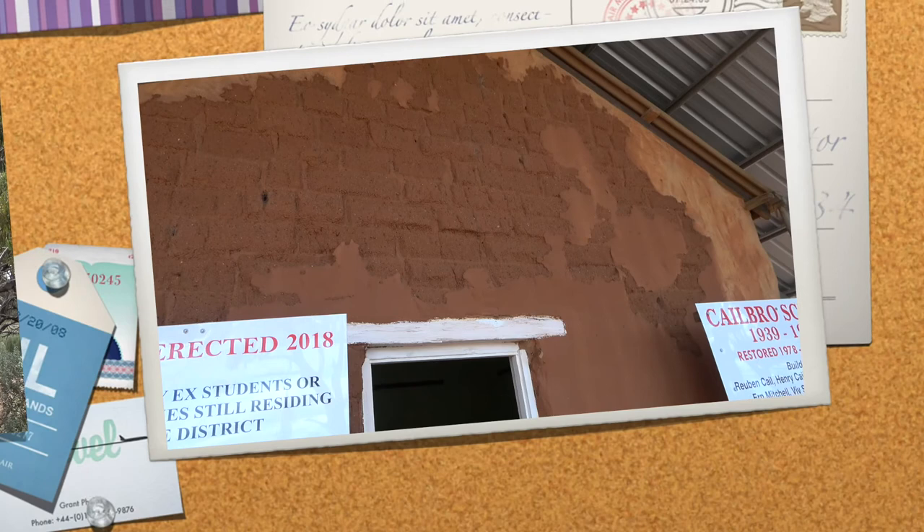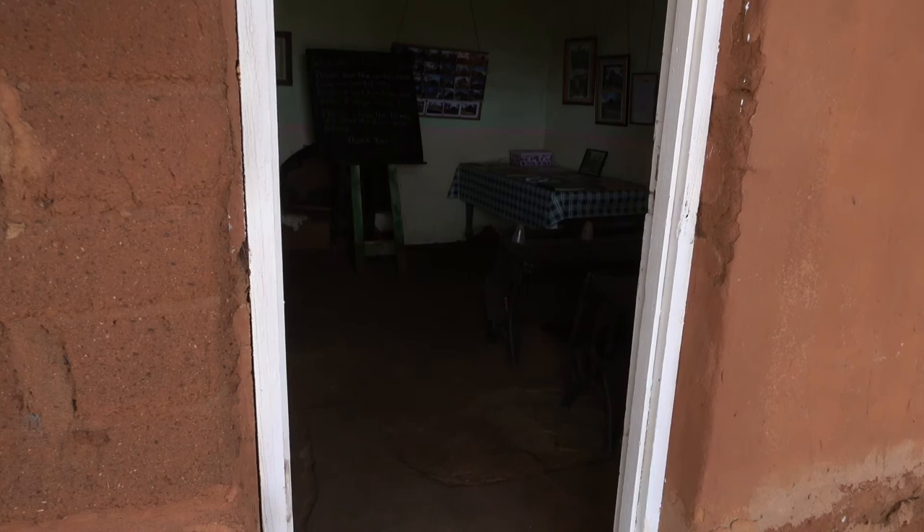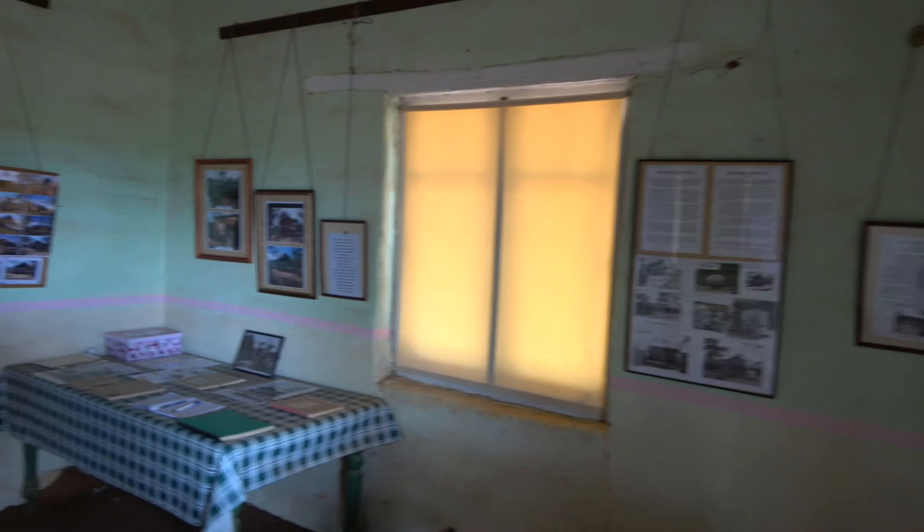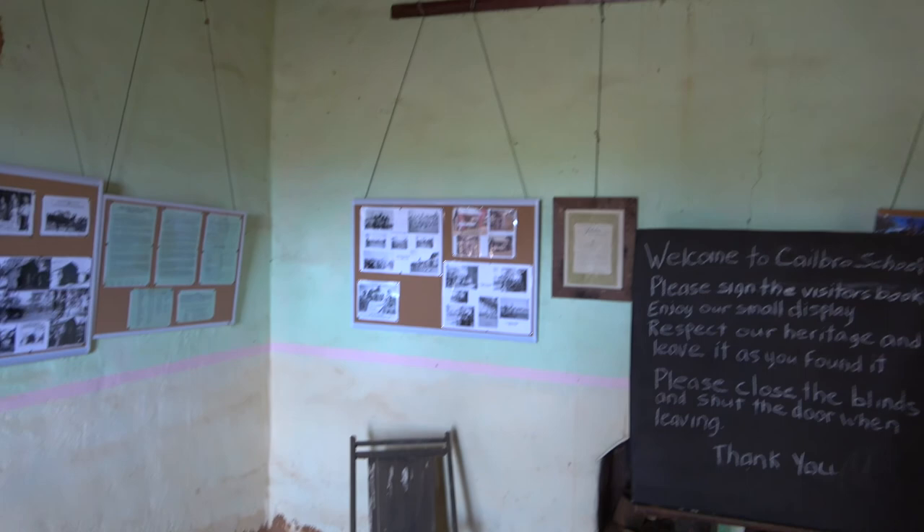This is the first mud brick school that we've been into. Oh my, they've got the old desks. All the history. And there's the old Denny, or toilet, outhouse.